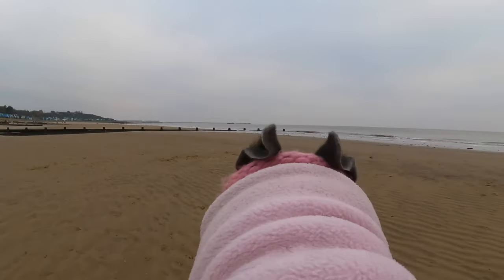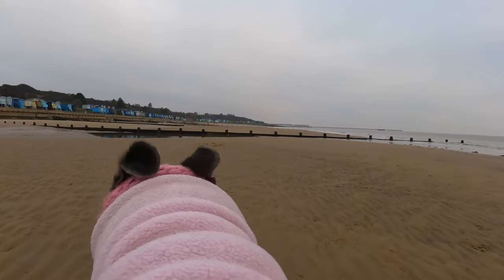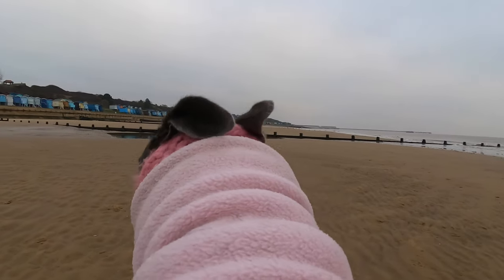Her obedience is really improving. When I use the command 'wait', she does usually stop and wait for me.